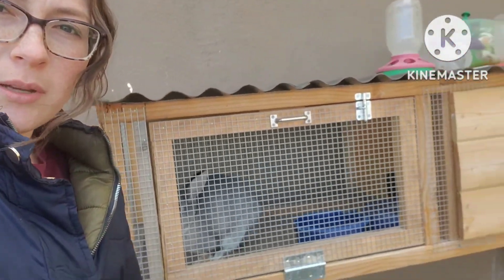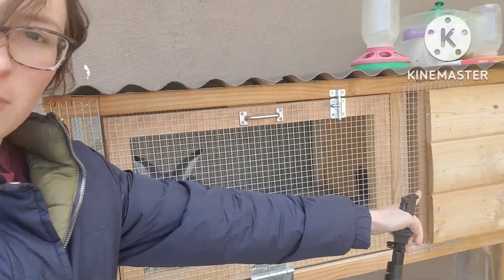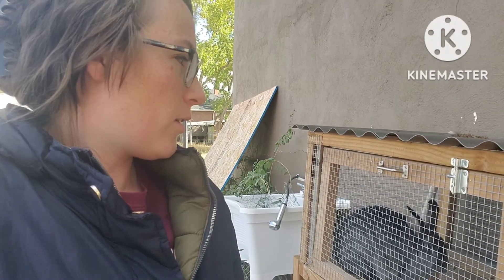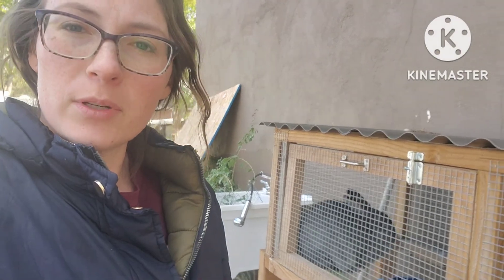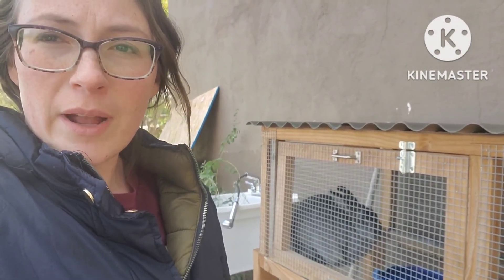So we've gone ahead and moved Briar into this larger hutch, which actually works really well for her. She has the enclosed area and then she has this bigger area. And this will be where we house our mamas and their kits. But as far as for now, this is what we're doing. We've decided to kind of expand our rabbits.